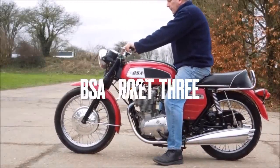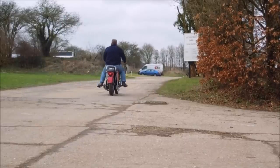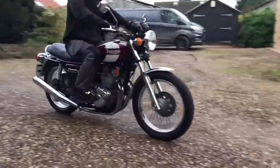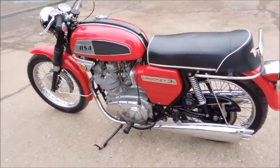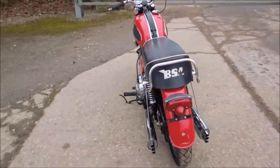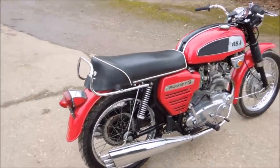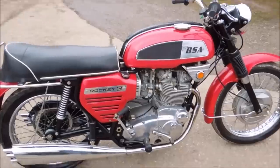The BSA Rocket 3. Alongside its Triumph Trident stablemate, the BSA Rocket 3 was introduced in 1968. Originally a Triumph concept, the development project was much delayed and would have only a few months in the marketplace before the arrival of the Honda CB750 — a machine that hit the road with all the features the BSA simply didn't have: electric start, five speeds and disc brakes.